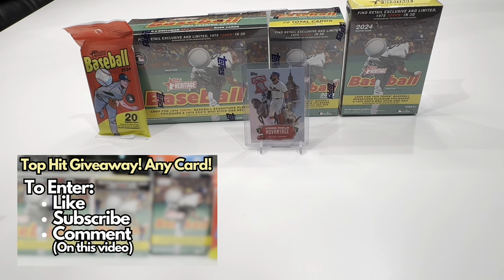Hey everyone, welcome to BK Cards. In today's video, I'll be ripping open every retail option for the new Topps Heritage 2024 Baseball.